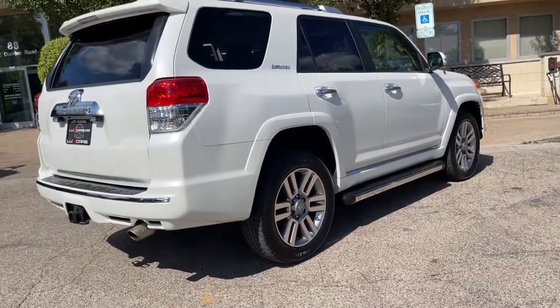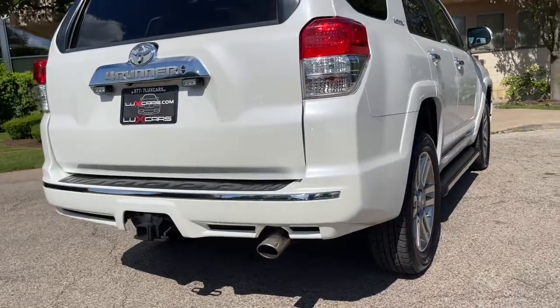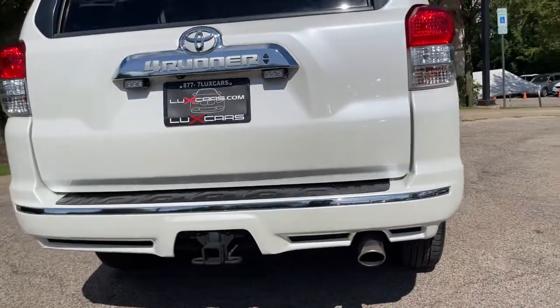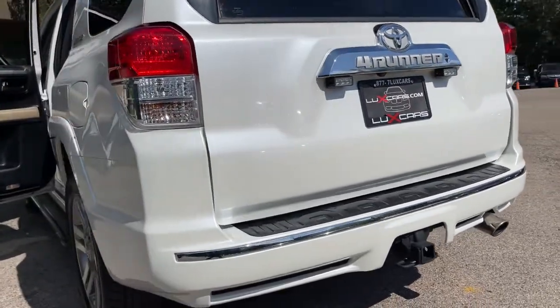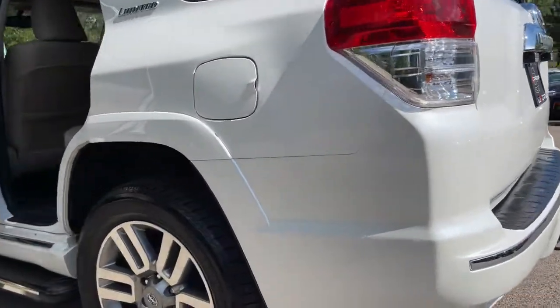Schedule a test drive today at 847-947-2900. Visit www.luxcarschicago.com — Lux Cars Chicago is the ultimate source for all your automobile-related needs.